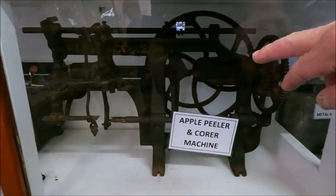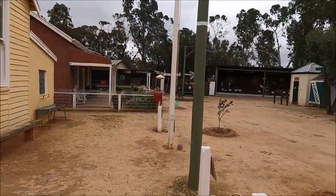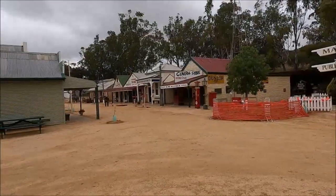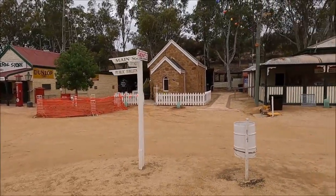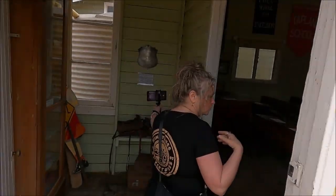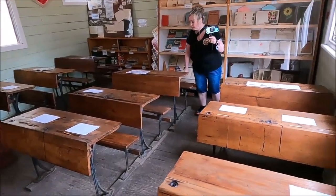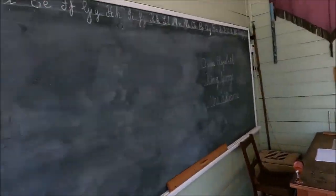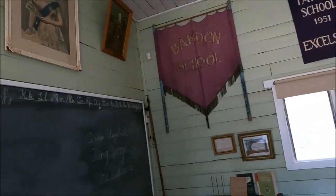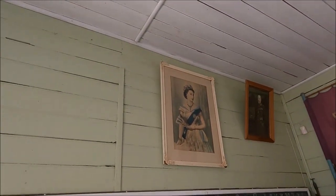They grew their apples big back then. Look at this apple core peeler. So we've got a school here, machinery over there, a general store, the bank, and a church. That'll bloody fall down on us for sure, babe. That's your old school bag there. Yeah, I used to have one like that, babe. We used to have old desks like this too, and blackboards like that. That's how we used to have to write. We even had a picture of the queen like that too.